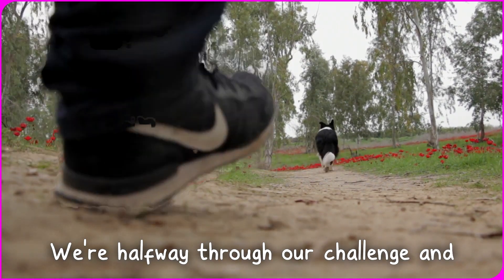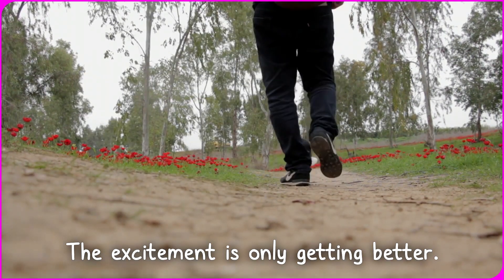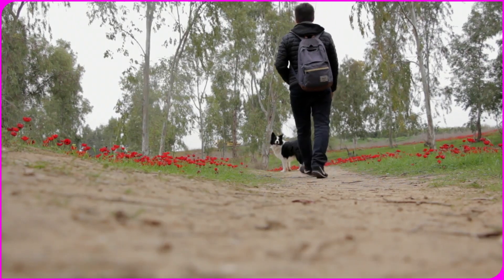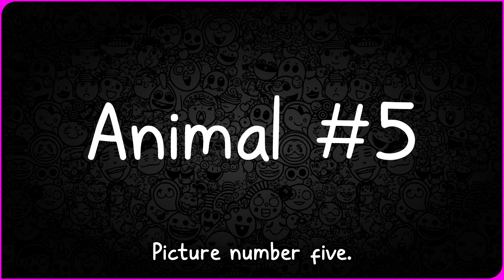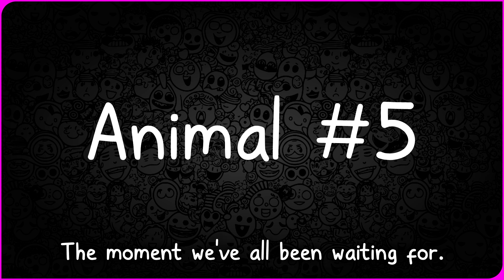We're halfway through our challenge, and guess what? The excitement is only getting better. Hold on tight for the next reveal — picture number five, the moment we've all been waiting for.